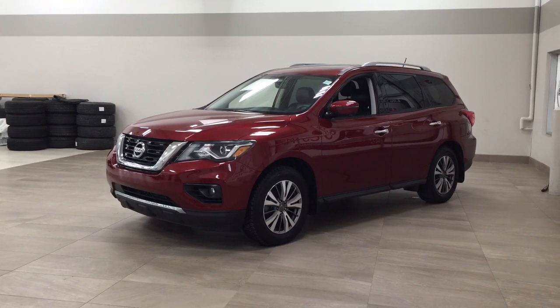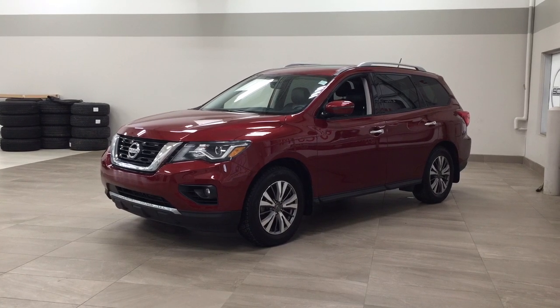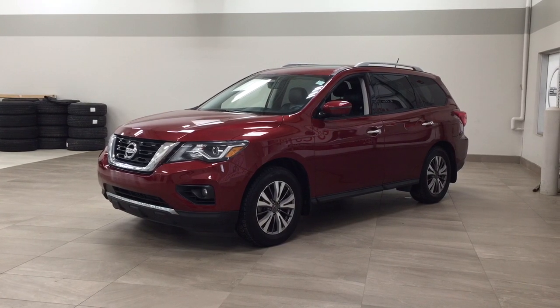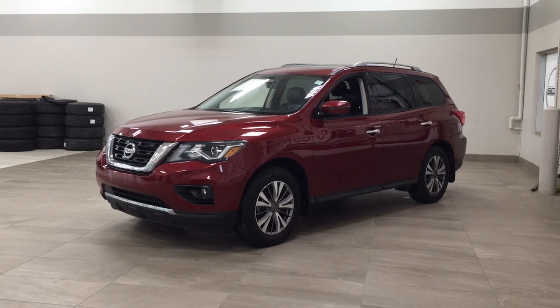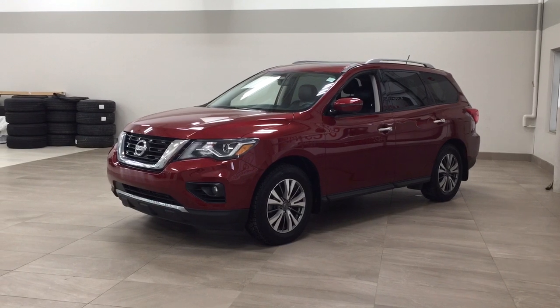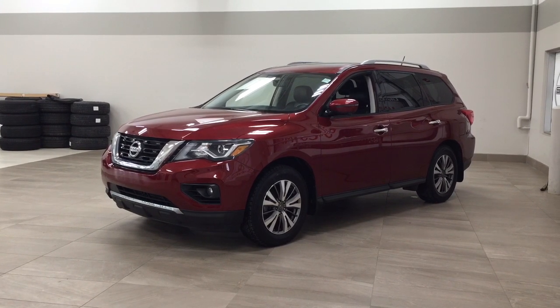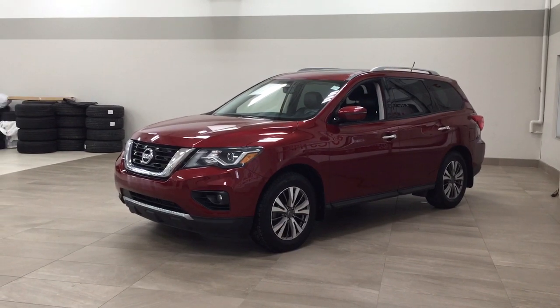Today I'm going to be showing you this 2018 Nissan Pathfinder SL. One of the most notable features on this SL is its power moonroof. You also have your heated front seats and navigation system. I'm going to go through a couple more features on the inside and outside of the vehicle to get you better familiar with this 2018 Nissan Pathfinder SL. Let's get started.